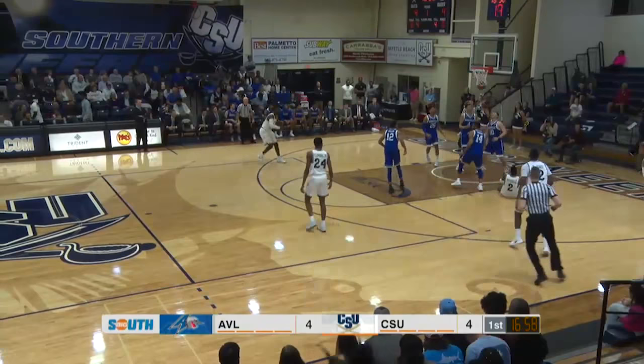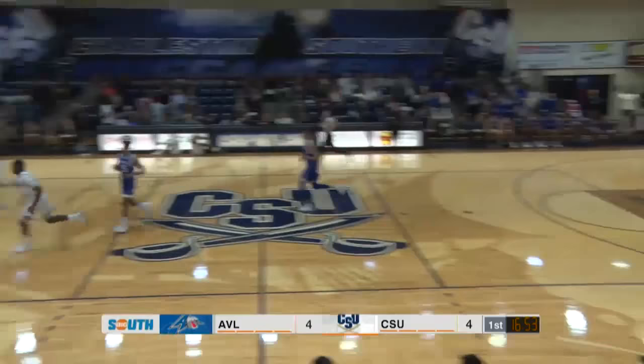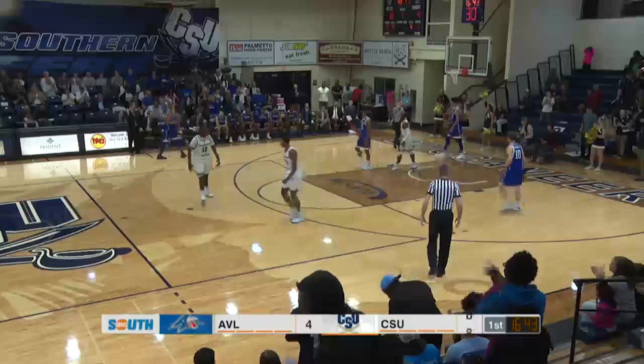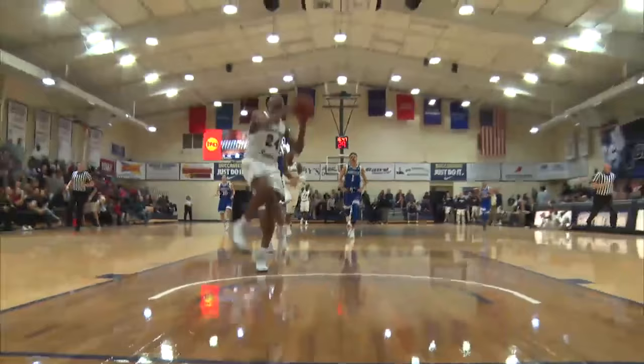Cortez Mitchell going to the bucket, drawing the foul for two. Cortez doing his thing. Asheville pushes the other way — Venata's pass is picked off by Fleming. Flann on the break with a two-handed dunk — that'll bring the Bucs home to life. Flann Fleming, three steals in the win Thursday against Lomwood, and he comes right into your living room with that jam.